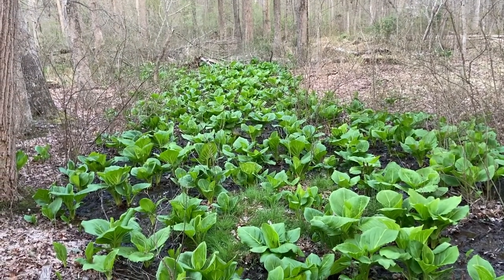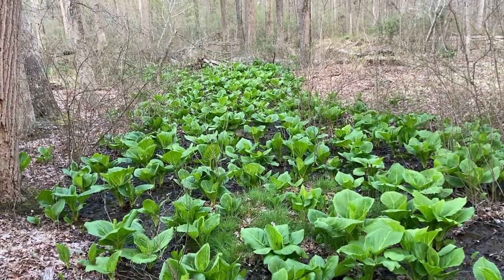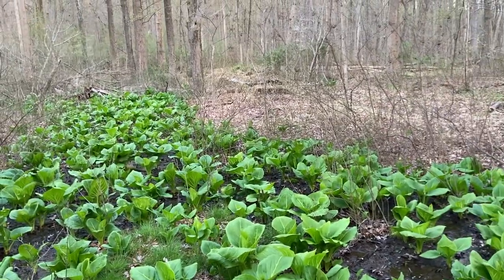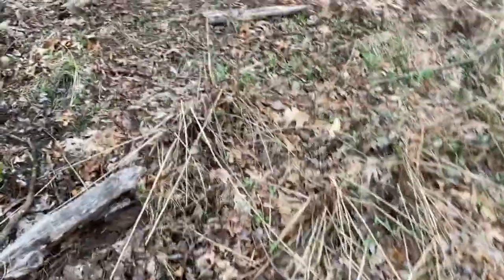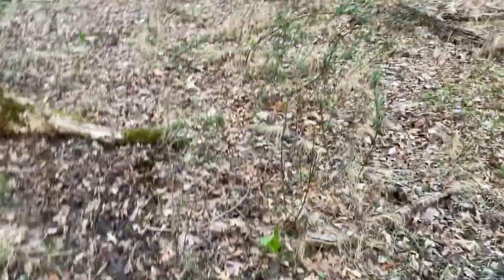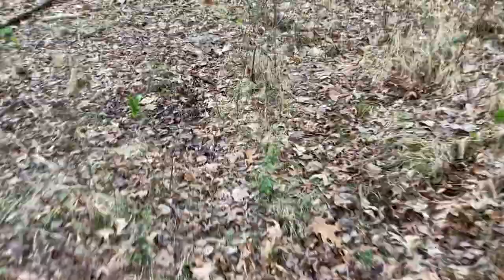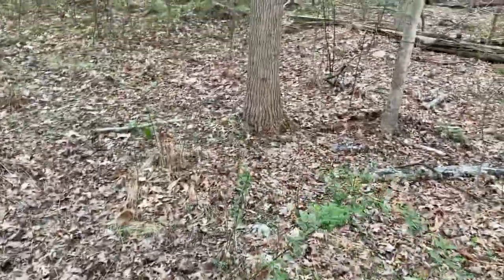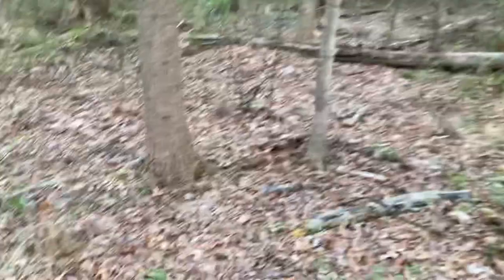Boy, that skunk cabbage is really doing good. Boy, it looks pretty. We've been having some rain — it's been a tad dry, but we've been getting some rain here in the last day or two, and we need it. This is spring. Springtime needs a lot of rain. It goes a long ways.